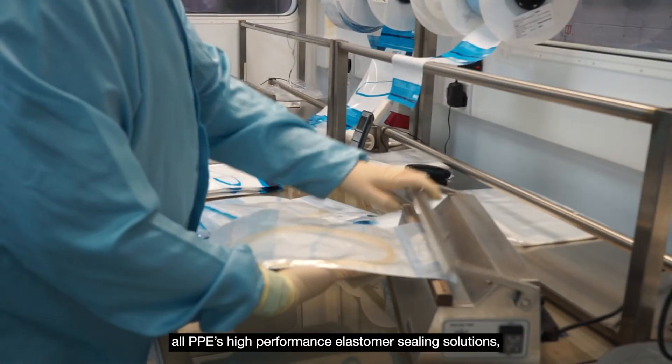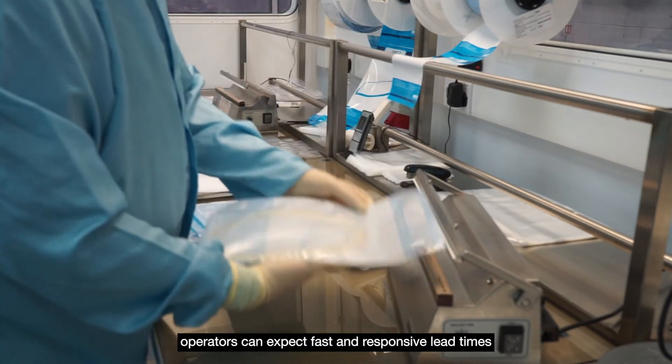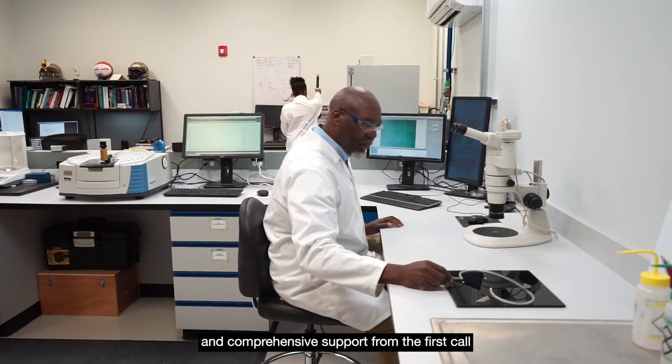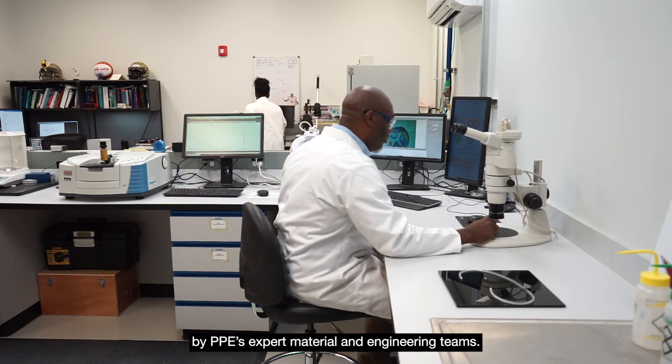In keeping with all PPE's high-performance elastomer sealing solutions, operators can expect fast and responsive lead times and comprehensive support from the first call to installation and aftercare by PPE's expert material and engineering teams.